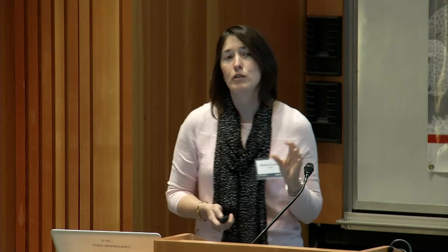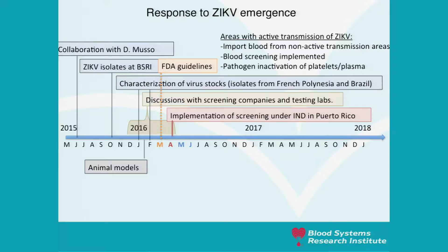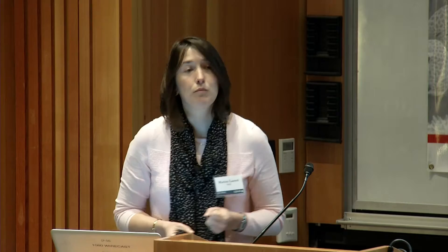When the FDA released guidelines recommending that areas with active transmission of Zika virus stop the collection of blood, import blood from non-active transmission areas unless screened — and there was no blood screening assay available at the time — or have platelets and plasma pathogen inactivated, that was in March. In April, we are very grateful to Roche for coming up with a blood screening assay implemented under an investigational new drug in Puerto Rico. We were then awarded extra money through the RADS-free contract through the NHLBI to look at the natural history of Zika RNA positive blood donors picked up by blood screening.